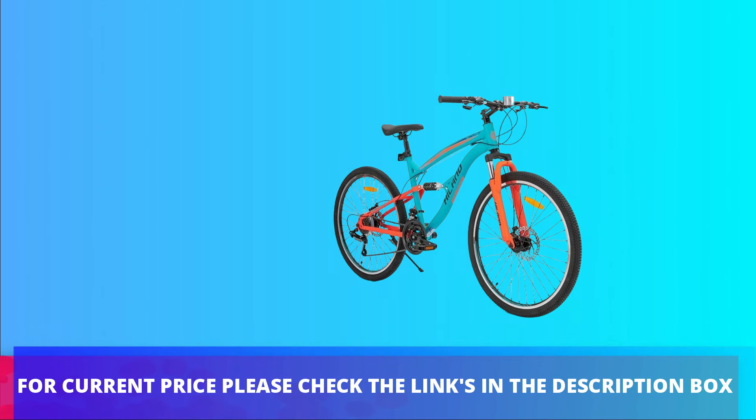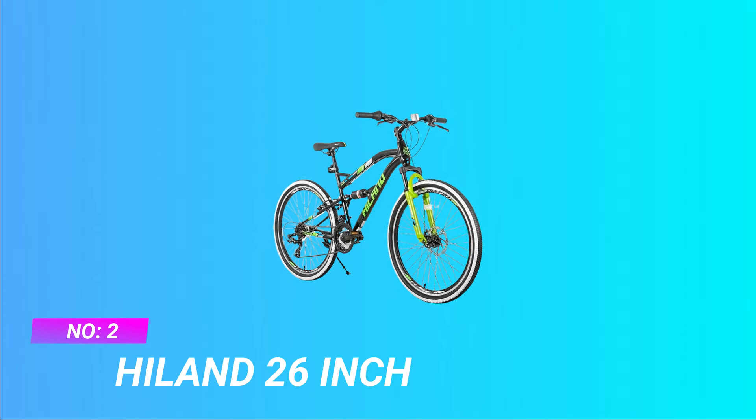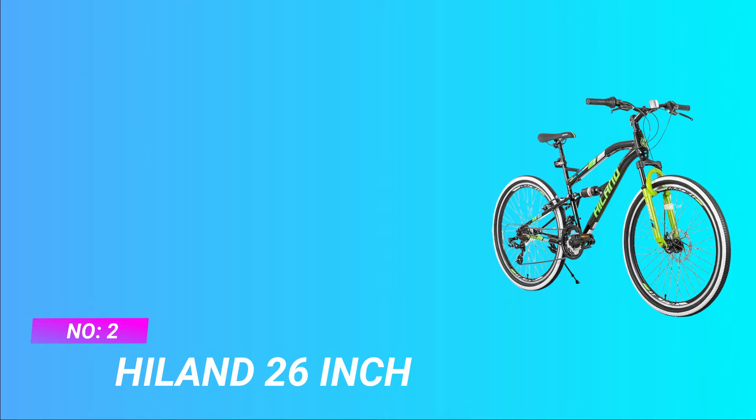For current price, please check the links in the description box. Number two: Highland 26 inch MTB 2020 under 3000.